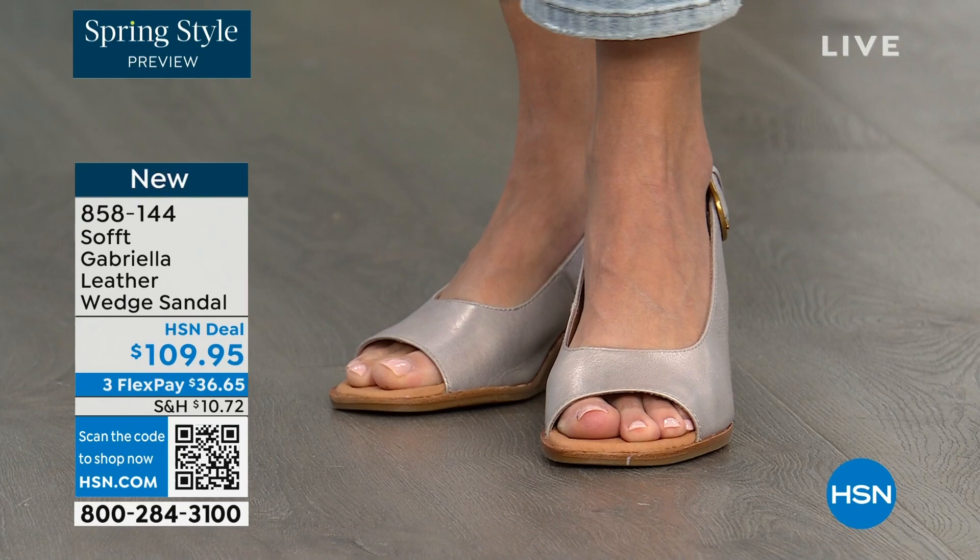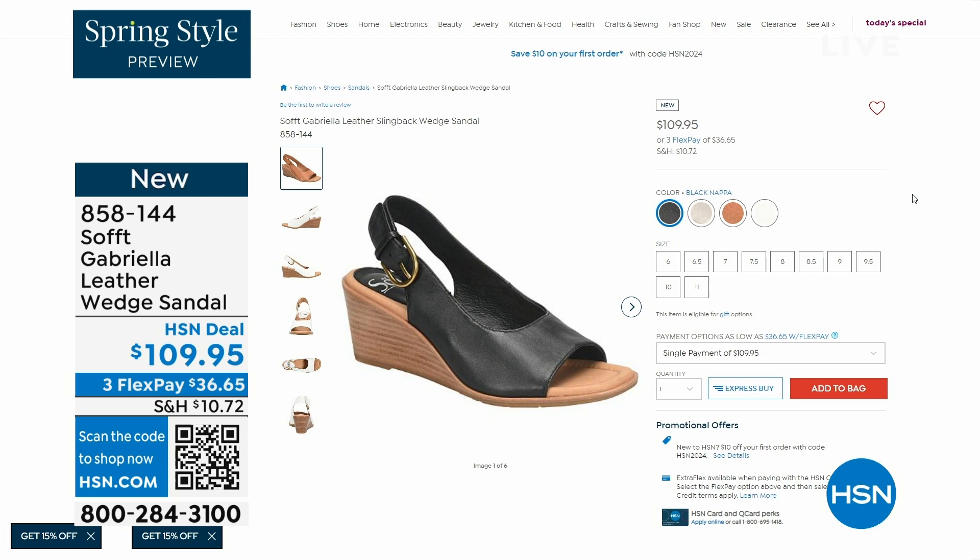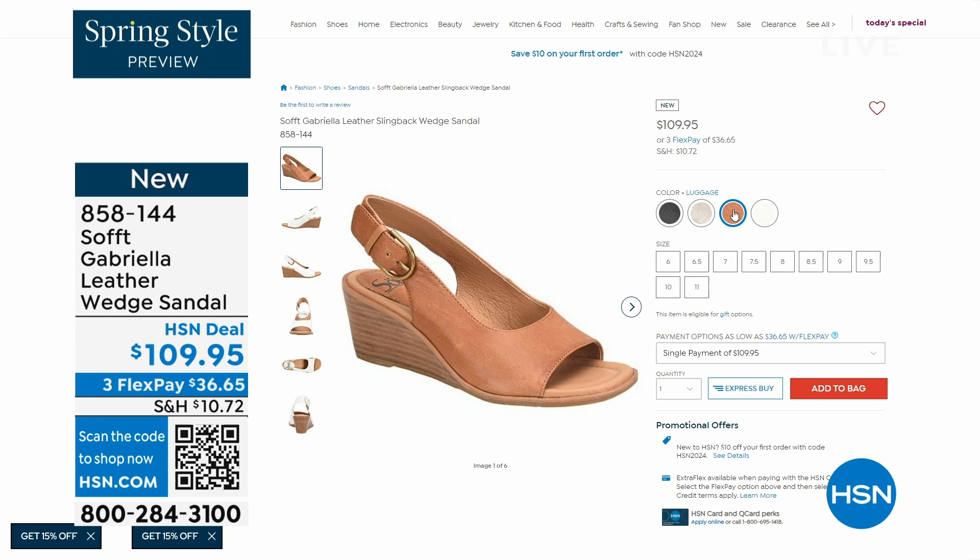And a wedge you can never go wrong with. You're seeing them there in the champagne color. They also come in white and black and a luggage which is a beautiful tan. Aren't these stunning? Can't you see yourself wearing them all spring and summer long? The heel height is two and a half inches.